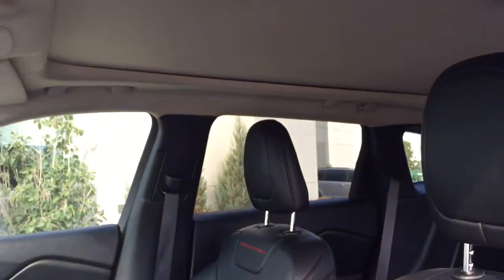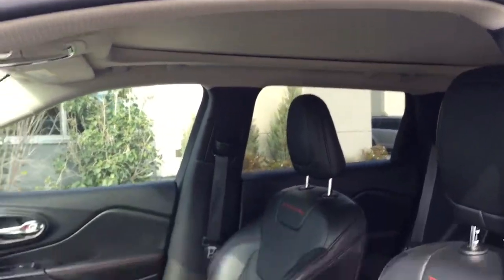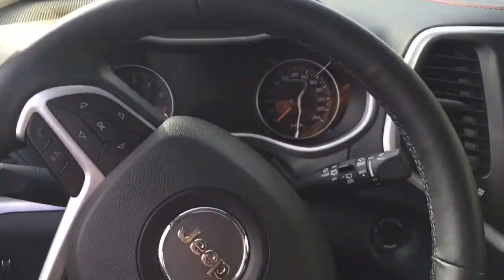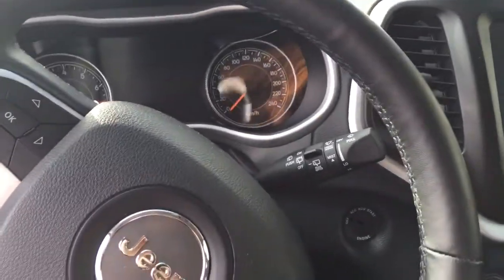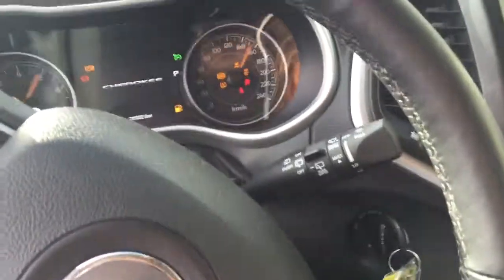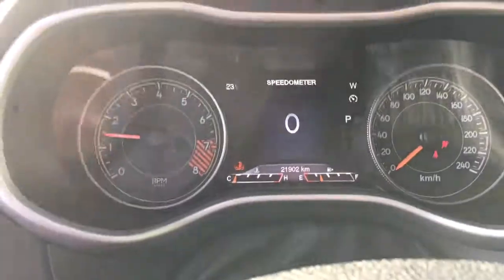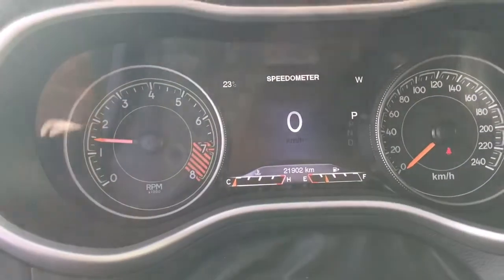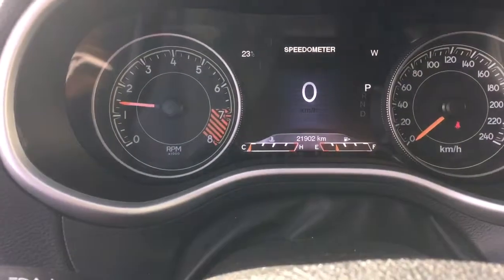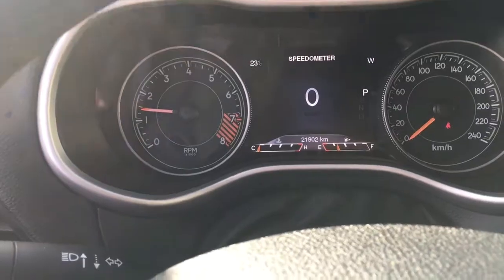If you look up you can see that we do have the dual panoramic sunroof. This Jeep has 21,902 kilometers on it. We've also got the thermometer in the top left corner and the compass in the top right.